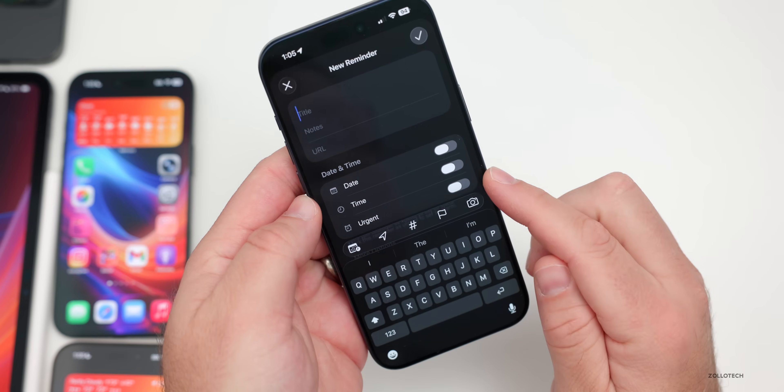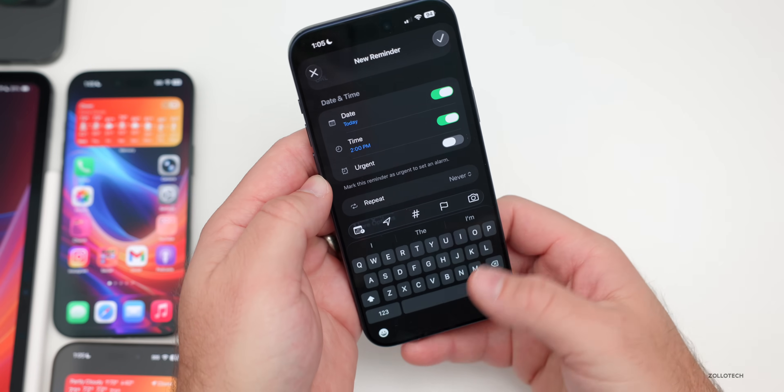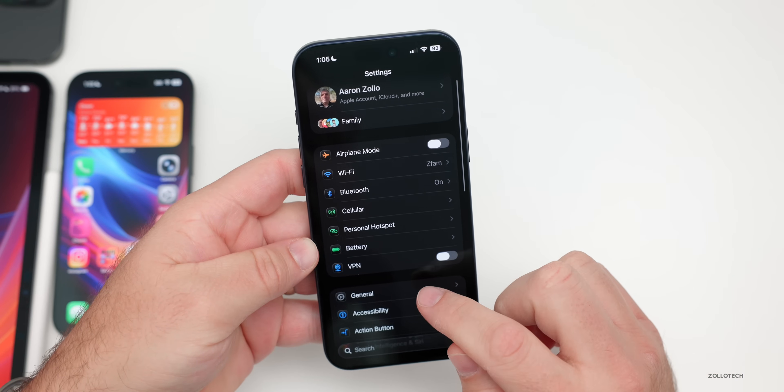Reminders also gained a nice update with iOS 26.2 — if you add a reminder, there's now a new Urgent option which also allows you to set an alarm along with it.